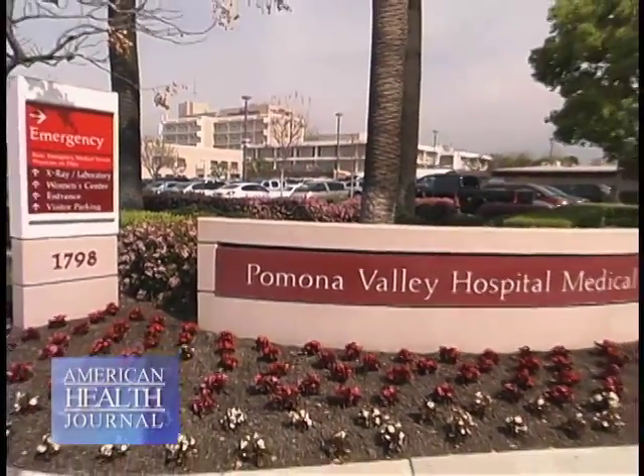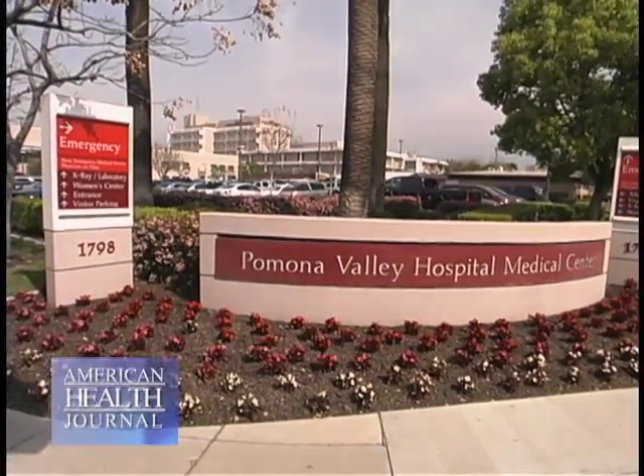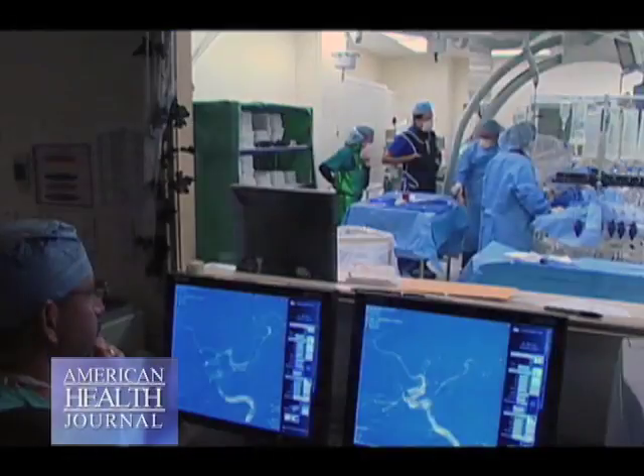Reporter Laura Windsor introduces the segment from Pomona Valley Hospital Medical Center, where Dr. Nasli Janjua explains what a neuro-interventionalist does.